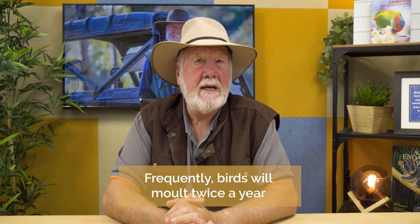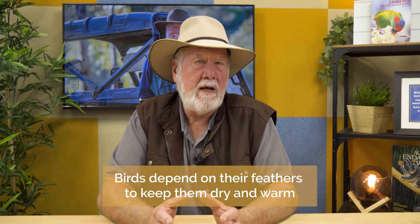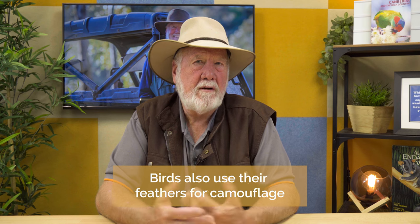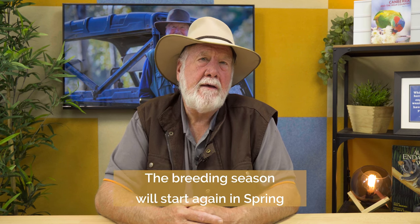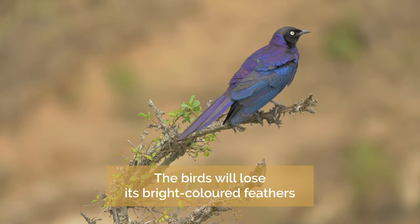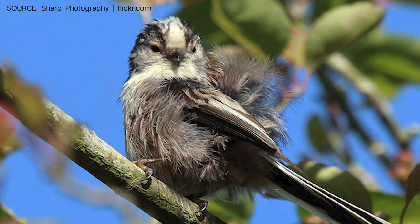Birds will often molt twice a year, and molting means losing all of their feathers to grow a new set. Birds really do depend on their feathers to keep them dry, to keep them warm, and when they're coloured, to form displays to attract a mate or to provide camouflage. Birds will often go through two molts a year — at this time of the year they'll go into a winter plumage, and then in the spring they'll come into their breeding plumage again. So people at this time of the year are noticing birds losing their bright colours and going into a duller or slightly scruffier appearance, and this is completely normal.